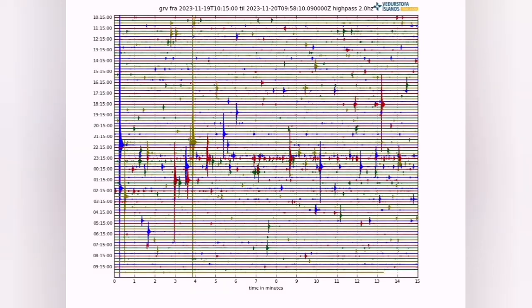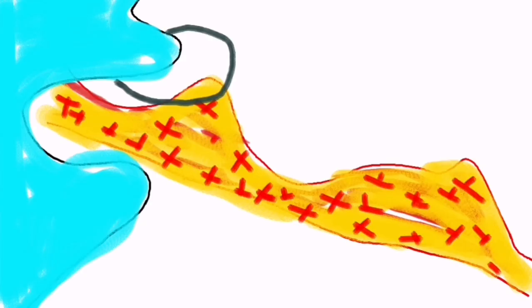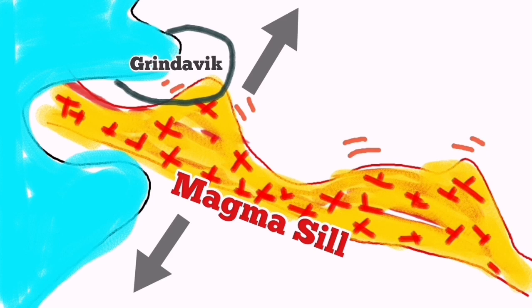We see that in the earthquake charts. It's moving in front of our eyes. We can see that. And this migration from the Grindavík area toward the Svartsengi power plant — Blue Lagoon practically, or Black Meadow — is happening in front of our eyes. The magma is moving due to the extension of the fault lines.